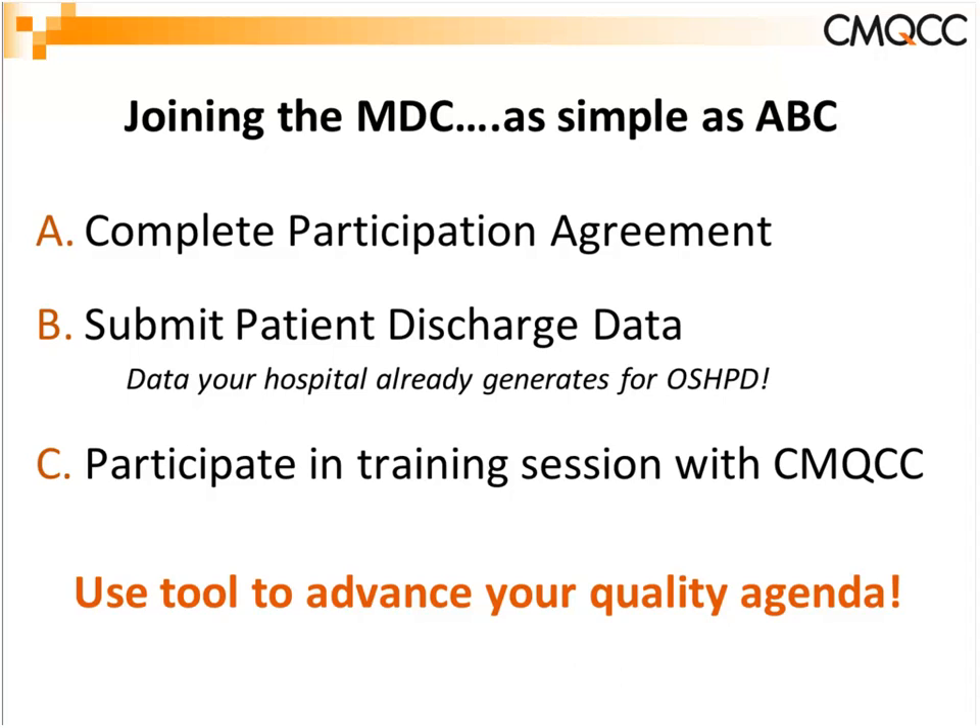Once your data is in, we gather for a training session with CMQCC staff to review your data, show you how to navigate the system, and get you prepped to use the tool for quality improvement. We also have quarterly user group meetings and a help desk always available for technical and data questions. For hospitals whose interest is piqued, I'm happy to provide a one-hour informational webinar for your hospital team — just contact me and we'll schedule a time that works.